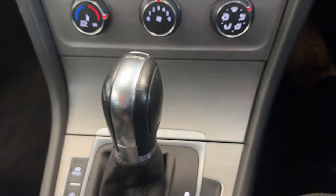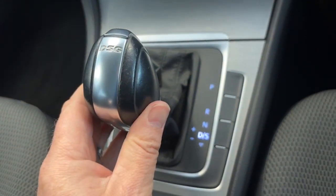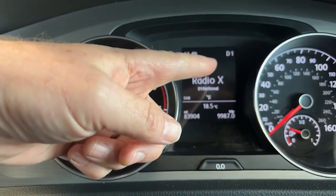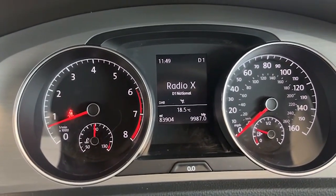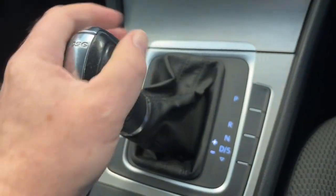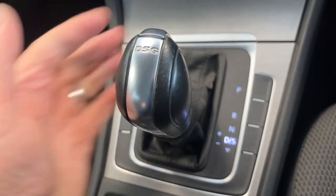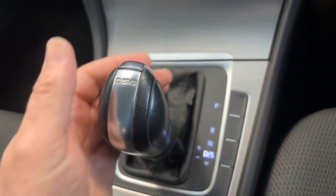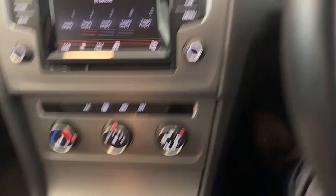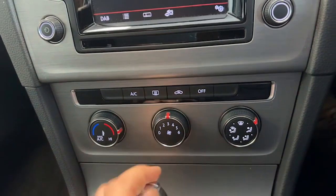The automatic gearbox can be used in a number of different ways. Most people are happy to put the car in D and let it change gear itself — the DSG gearboxes are so smooth that you won't feel it changing. Up on the display you'll see D, then 1 through 7 showing what gear you're in as you drive. You can also use it manually by sliding the gear lever across and moving up and down the gears. You can pull it back one more notch and it shows S for sport mode. Slide it into P for park.